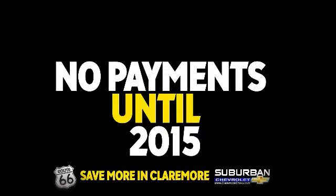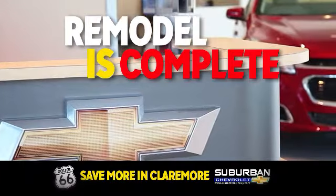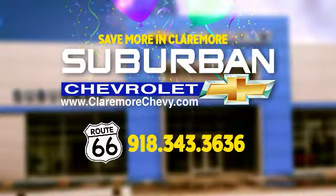$199 a month with no payments until 2015. Our remodel is complete and we're celebrating at Suburban Chevrolet. Zero down with no payments until 2015. Only at Suburban Chevrolet.